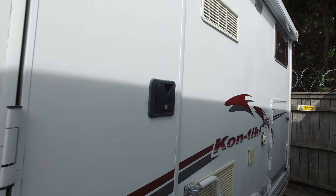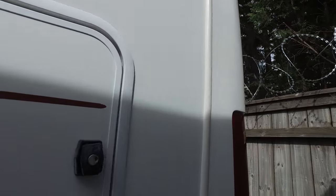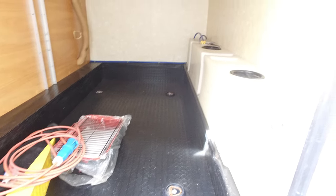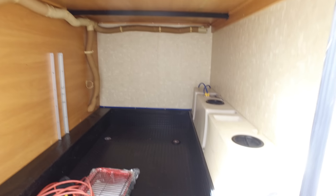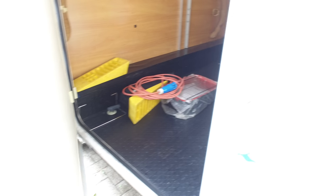This side has a Fiamma 45S awning, and then one of the big features of this motorhome is its garage. There's a lot of space in there and it also houses the internal freshwater tanks — you can see the size of those, they're quite big. A lot of room — a very good sized garage.